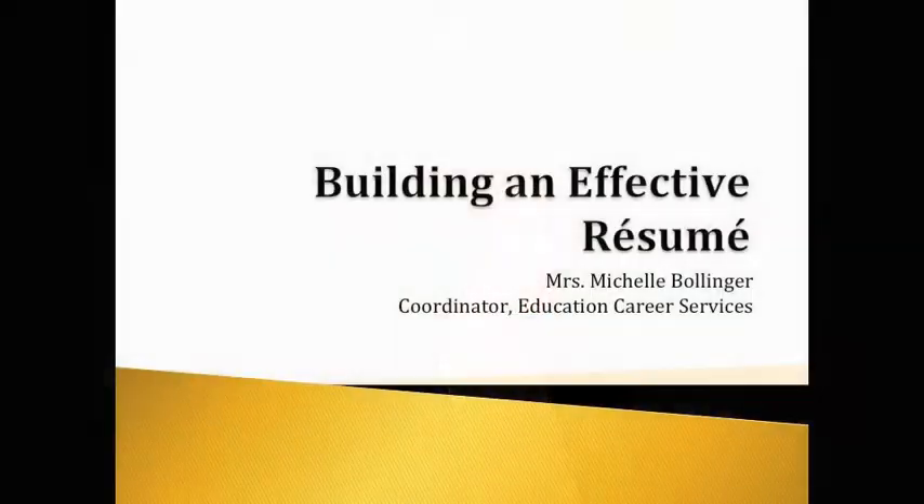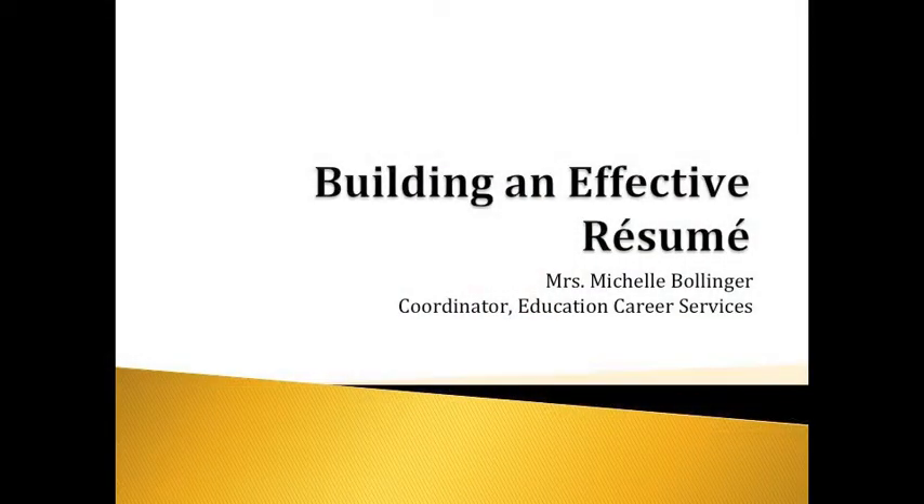My name is Michelle Bollinger. I'm the coordinator for Career Services here in our college. I see undergraduate students all the way up to our graduate students and any alumni that also need help. Today we're going to talk about building an effective resume and a curriculum vita.